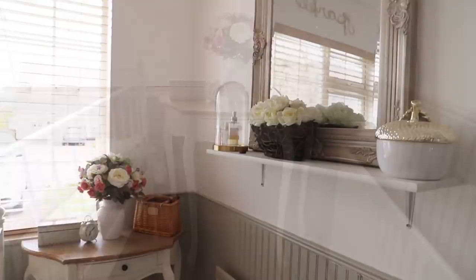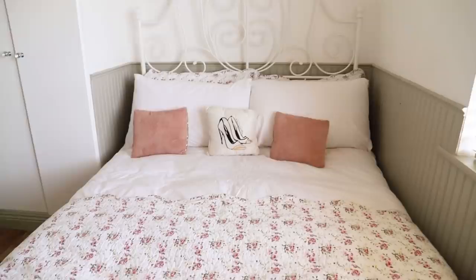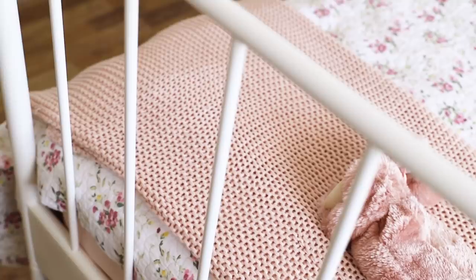The guest bedroom is beside the hallway, and my mum has been staying with me so it's finally getting some use. This room used to be my office and I've probably had about five different office makeover videos because I just can't get it right. Last year I did beadboard panelling, which has held up well — I only had to touch up some paint. I'll link all the videos in the description.